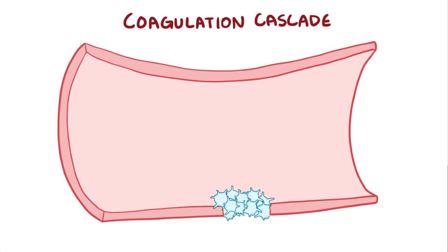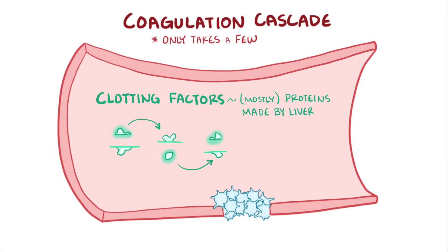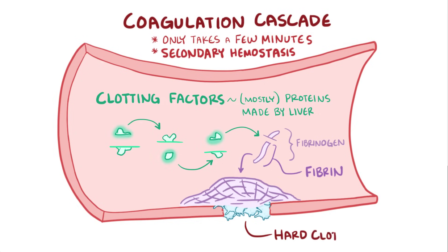After that, the coagulation cascade is activated. In the blood there's a set of clotting factors, most of which are proteins synthesized by the liver, and usually these are inactive and just floating around in the blood. The cascade starts when one of these proteins gets proteolytically cleaved; this active protein then proteolytically cleaves and activates the next clotting factor, and so on. This cascade has a huge degree of amplification and takes only a few minutes from injury to clot formation. The final step is activation of fibrinogen to fibrin, which deposits and polymerizes to form a mesh around the platelets, making up secondary hemostasis and resulting in a hard clot at the site of the injury.